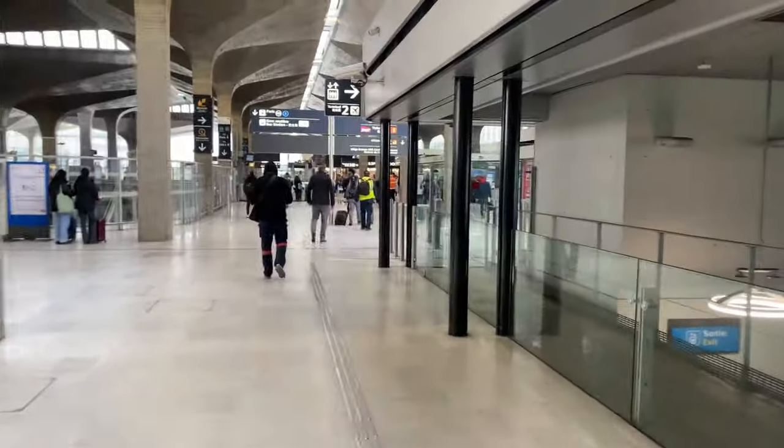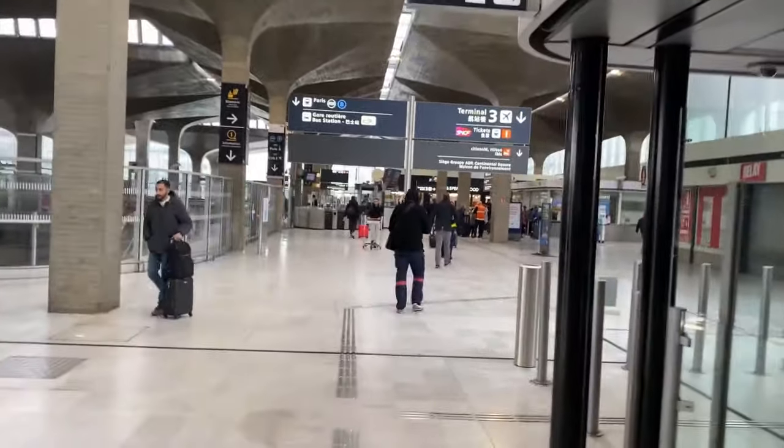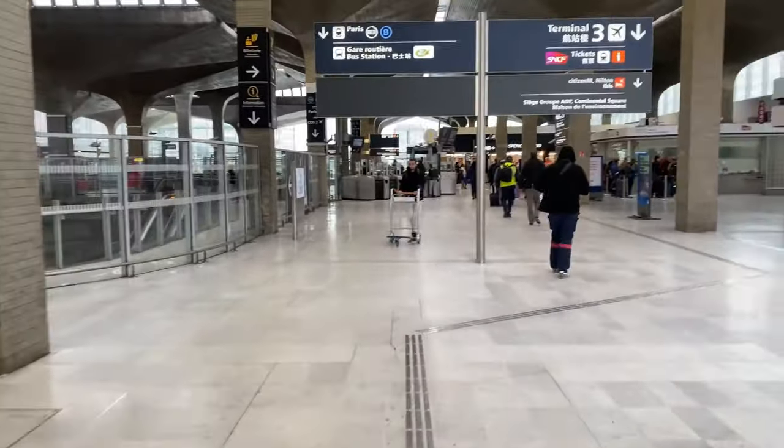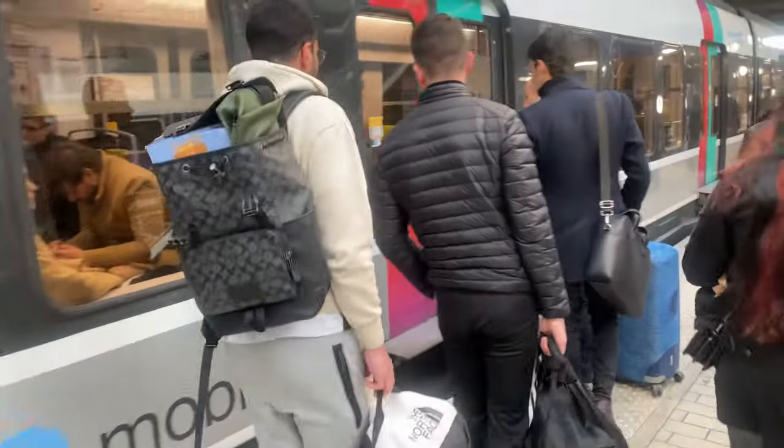We came out of the train shuttle from terminal one and got off at the train station at terminal three — it's called Roisy Pole — and that's where we take our RER B train. When you come out here, if you are going to Paris you take the RER B sign and it will take you to the city center. Finally the train arrived at terminal three and we're getting on to take it to Châtelet.